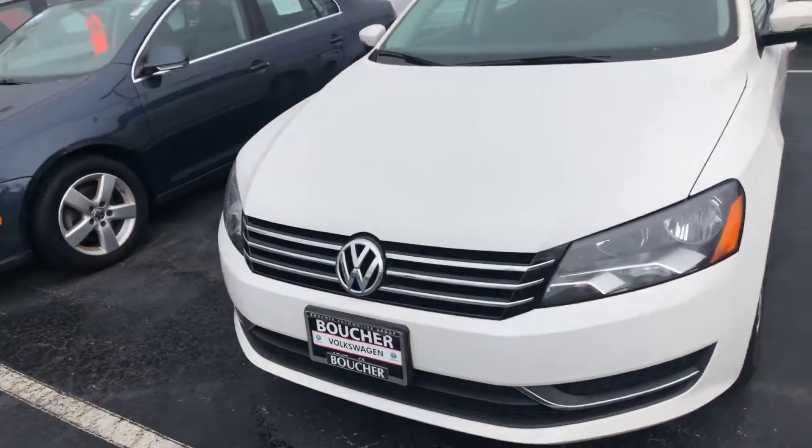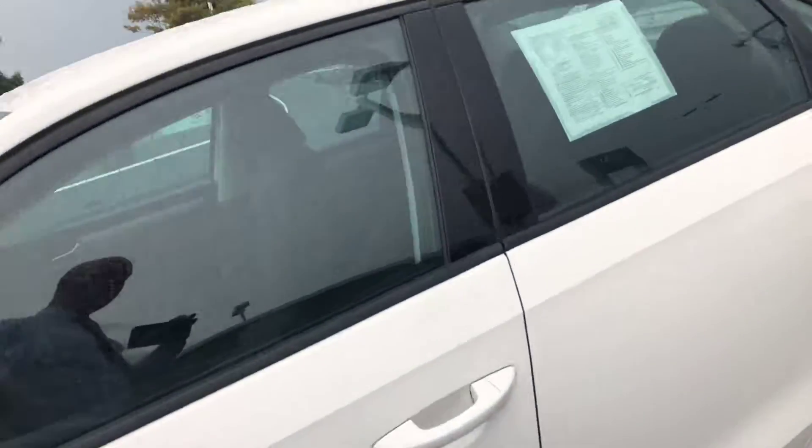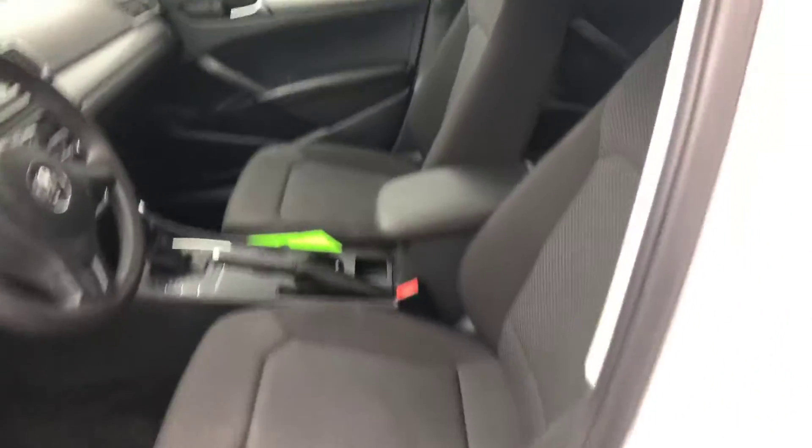Here's our 2015 Volkswagen Passat. This is a certified car, so it comes with a 2-year, 24,000-mile bumper-to-bumper warranty through Volkswagen. It has 54,000 miles on it.